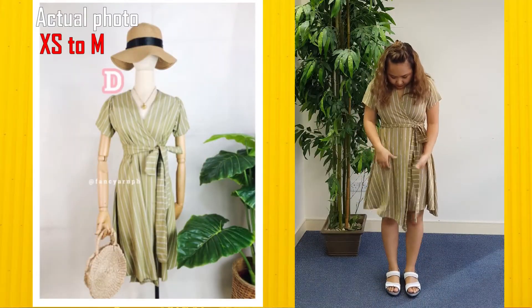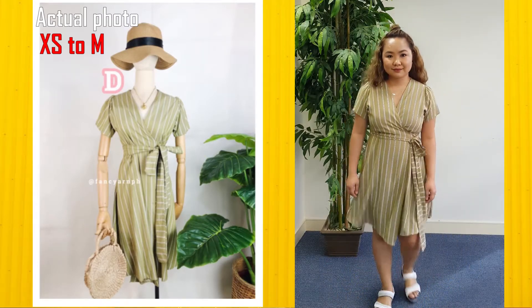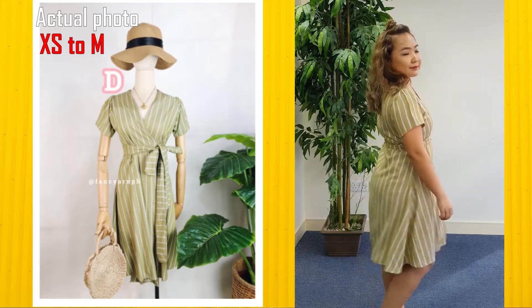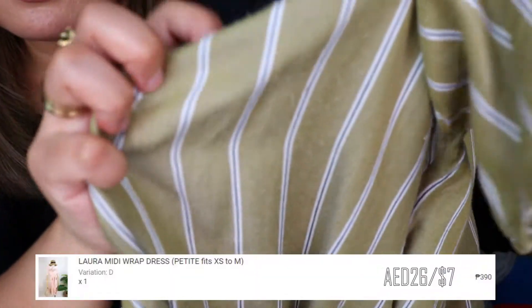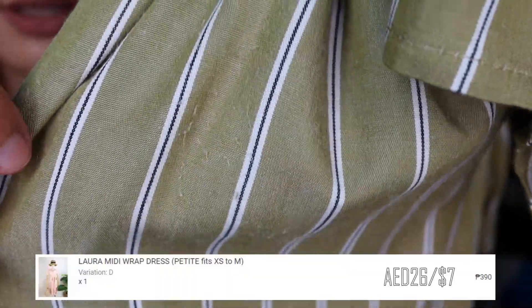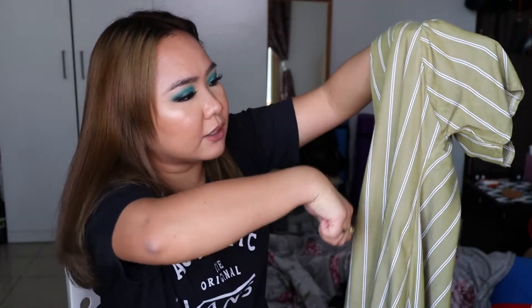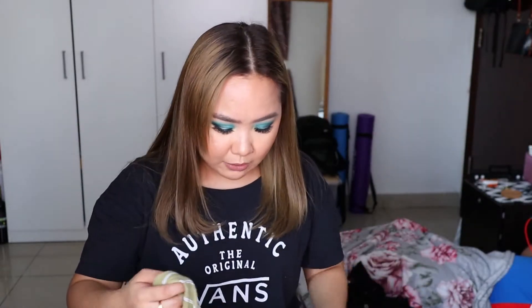Now the green dress. My main observation is that the fabric started pilling right away. However, take note — it does have a lining inside, especially in the chest area, so the fabric isn't thin. The quality is actually nice because of that lining. But as you can see, it's already pilling, not just in the chest area but in other parts of the dress too. I used a shaver to remove the pilling. And the skirt — with just a little breeze, it's see-through.